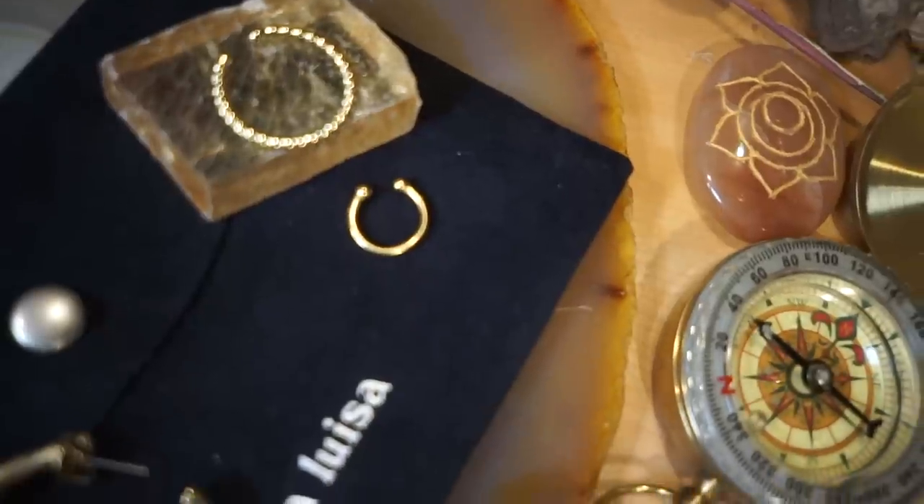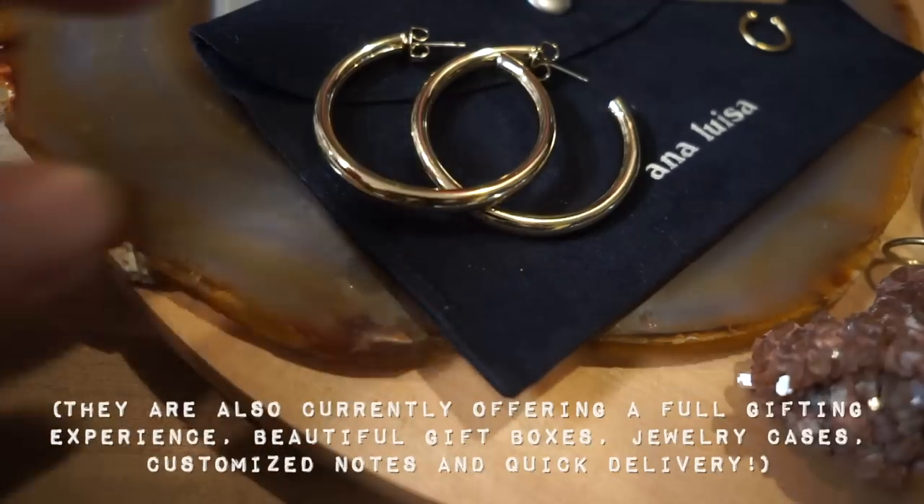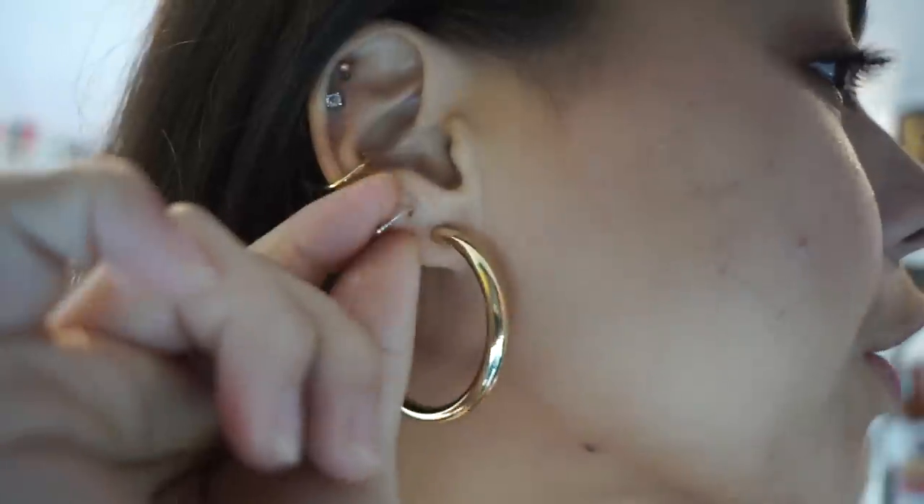Anna Luisa is sustainable — they offset 100% of their carbon emissions, and on their site they have a whole section about how they use recycled materials and their sustainability efforts, which I really appreciate in a brand. The more we support these brands, the more other brands will jump on the bandwagon and we'll have fashion that's also more ethical and better for the environment. Their jewelry is about $39, with some higher-end pieces too. Right now they're having a buy-one-get-one 40% off sale, so I'll leave a link in the description.